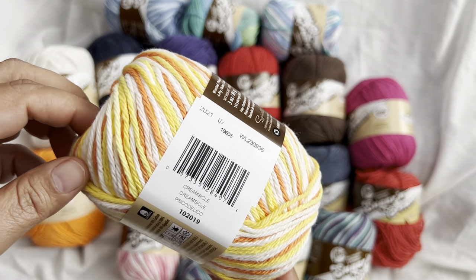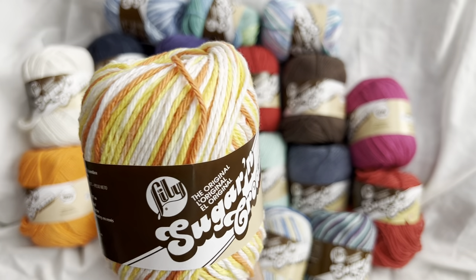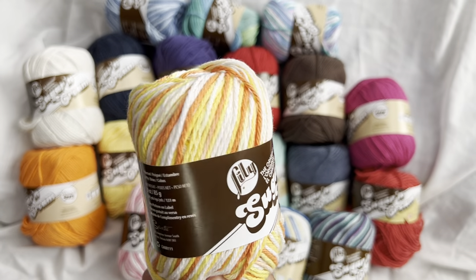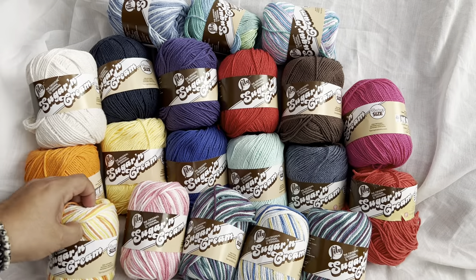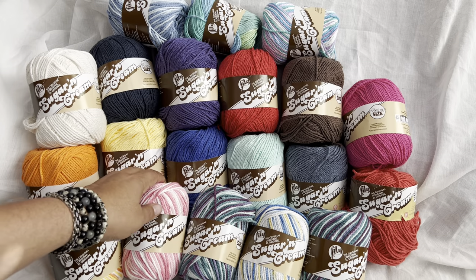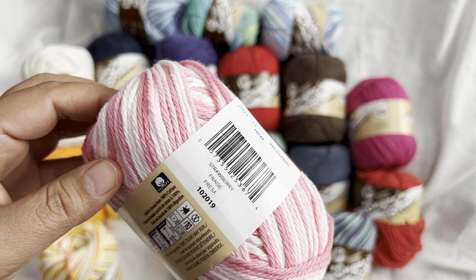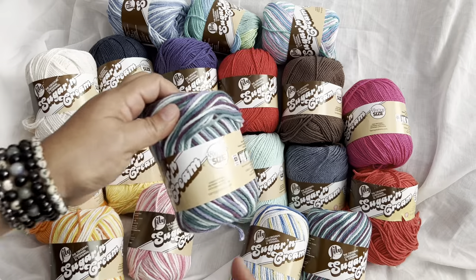We're going to start with the stripes. This color is gorgeous — it totally reminds me of summertime. It's got white, yellow, and orange. This color is called Creamsicle — really, really pretty. This is a really pretty pink, sun, and white. This one is called Strawberry.